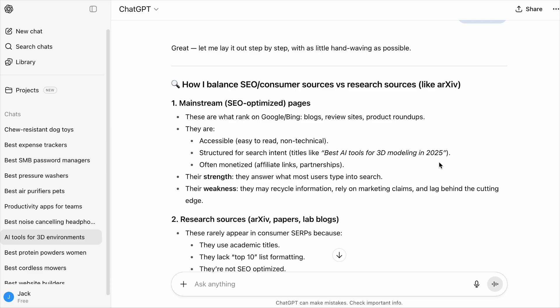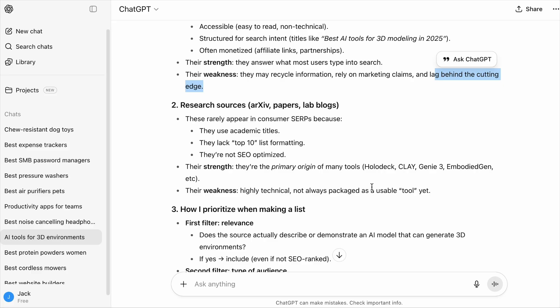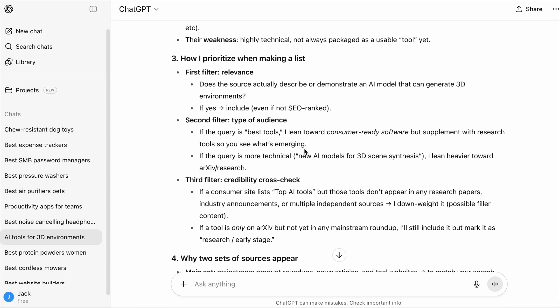The first thing ChatGPT does is get information from traditional search engines. The information collected is good for knowing what's out there, but problems include recycled information, reliance on marketing claims, and content that may not be up to date. So if that information is not good enough, it will look at research sources such as academic papers or journals. When searching the web, it looks for relevance — if your content is not exactly relevant to the query, it will not be considered. And then the second feature is to personalize the answer.